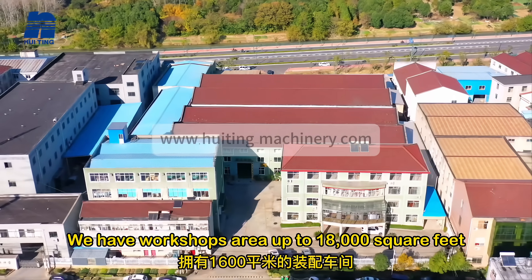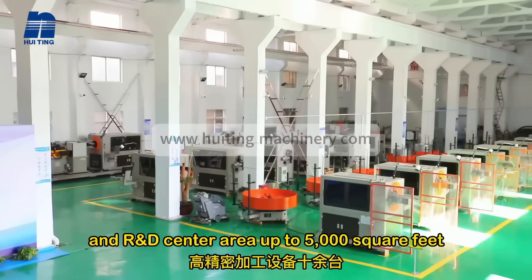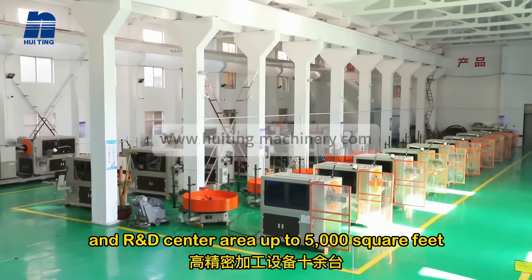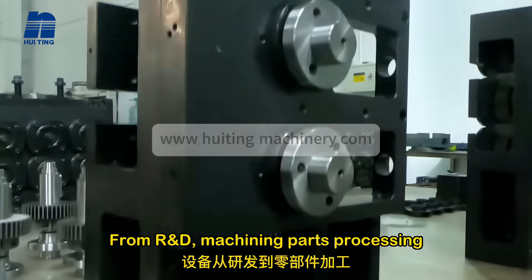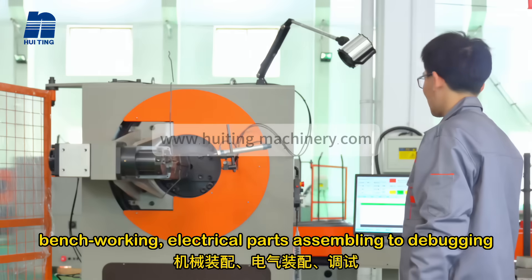We have workshop area up to 18,000 square feet and our R&D center area up to 5,000 square feet. From our R&D, machining parts processing, bench working, and electrical parts assembling to debugging, we do all these in-house.